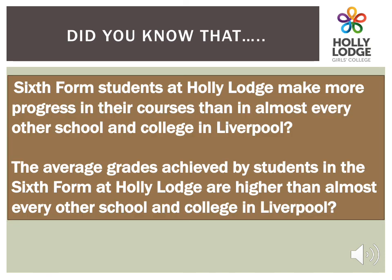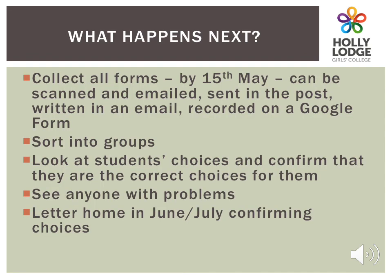We would love your daughter to stay with us for sixth form. Our sixth form offers excellent opportunities for students, making more progress in their courses than any other sixth form, with average grades being higher than nearly every other school, college and university. So now, you and your daughter need to read through all the information we have sent you, think about the best option subjects for your daughter, and then send us these choices by May 15th. We will sort the students into groups and see how viable they are. We will look at the students' choices to ensure they are the best choices for them, and contact anyone who has problems with their choices. We will then write home to you in June or July to confirm this. Thank you very much.